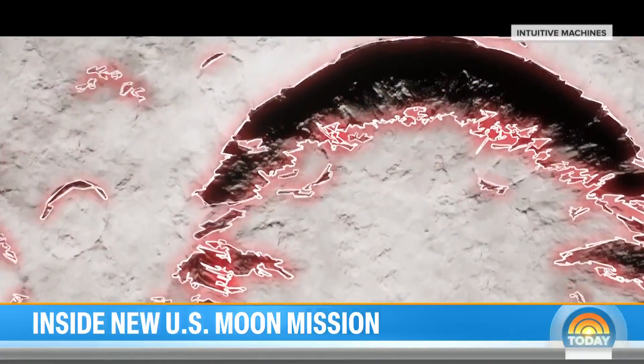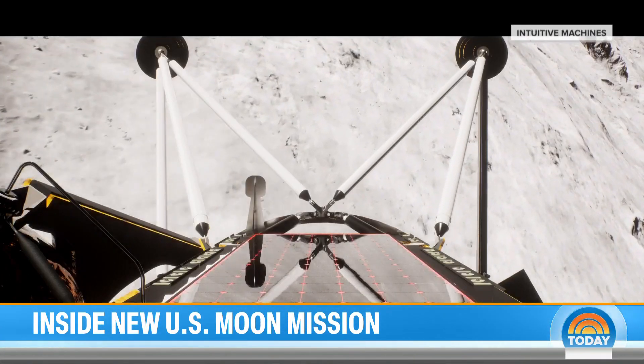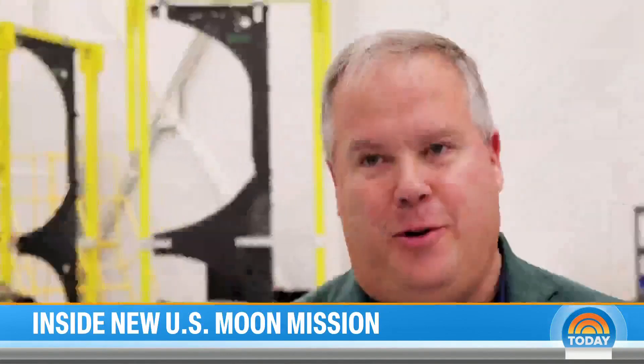But this mission timeline is short. Odysseus' solar power will last just 12 to 13 days. Unfortunately, once the sun goes down, it gets extremely cold at the moon, and the vehicle systems will most likely freeze — that will be the end of the first mission. It will not return.